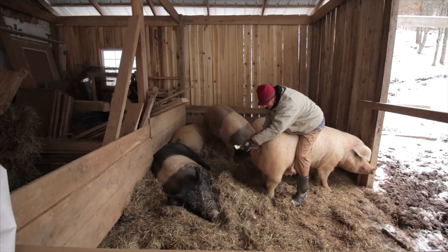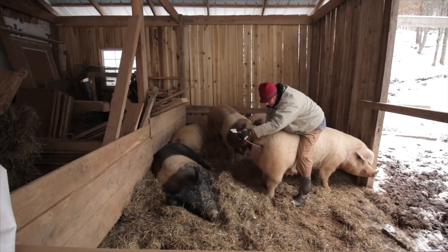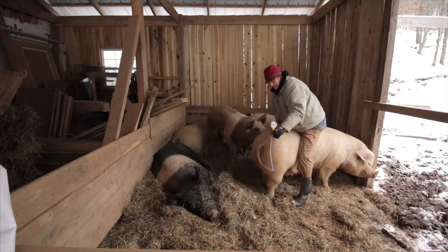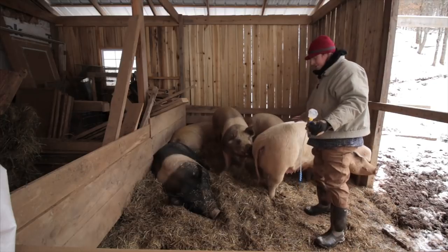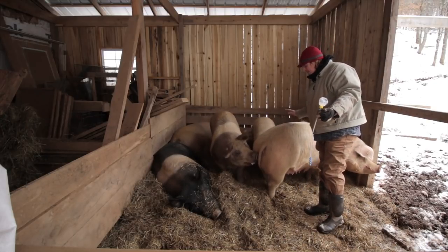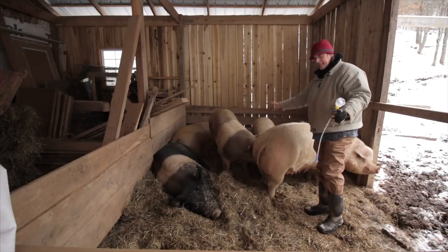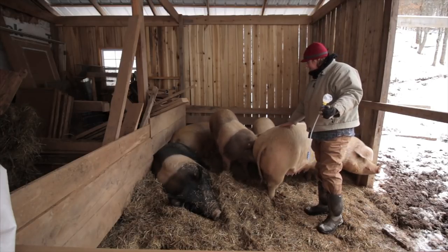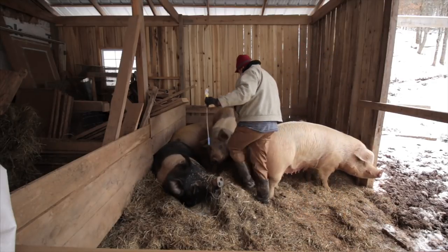Let it sit there and marinate for a second — not sure that's the proper term. Then we're going to slowly thread out. You may get a little bit of spillage on the way out. And there we go.